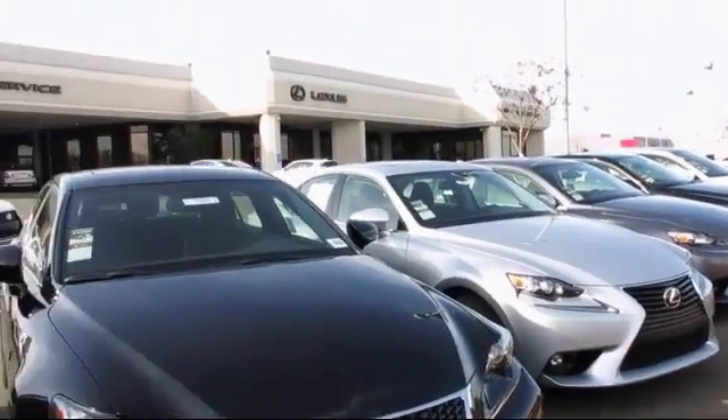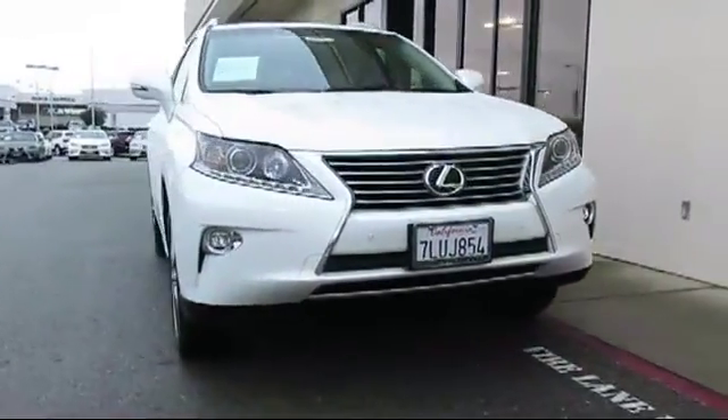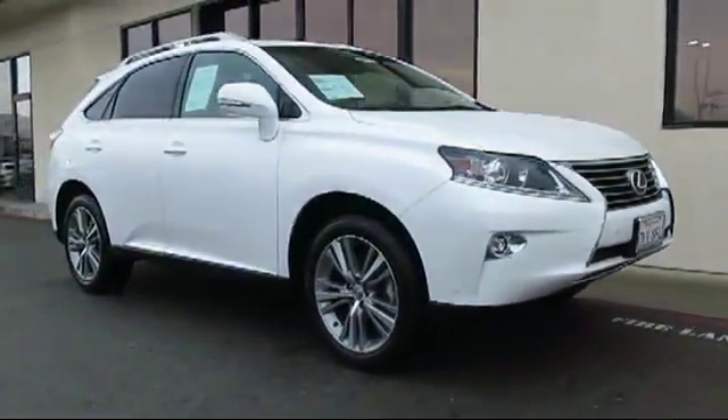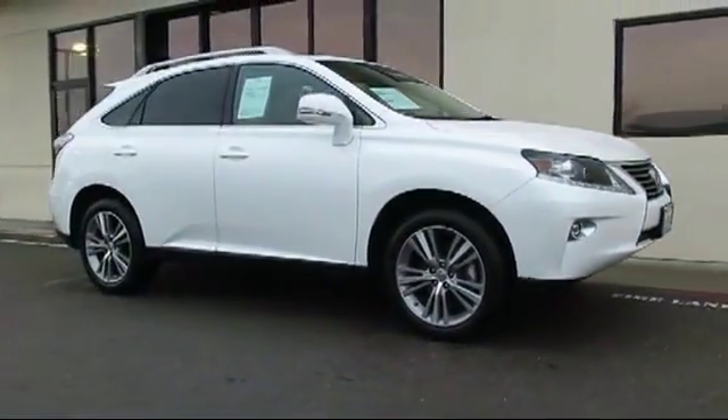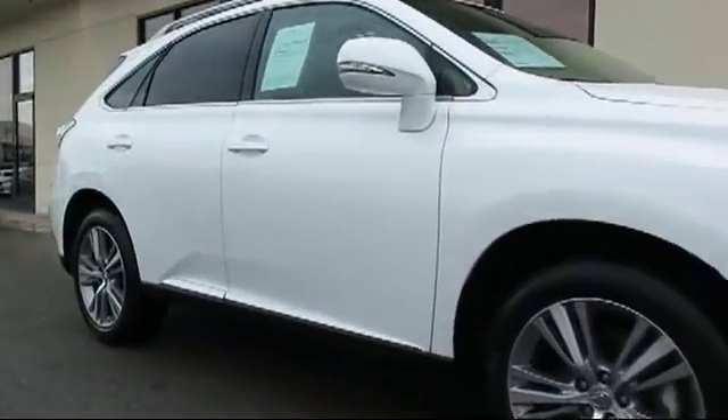Lexus of Roseville in the Roseville Auto Mall is proud to present another great vehicle from their selection of quality pre-owned cars, trucks, and SUVs. This vehicle comes equipped with ventilated front seats, roof rack, moon roof, and heated front seats.